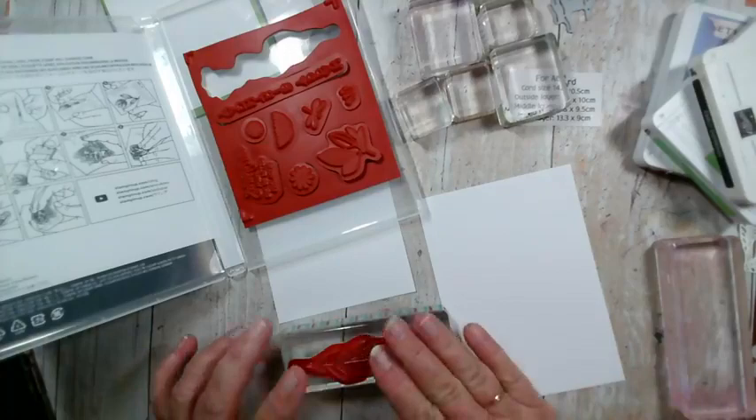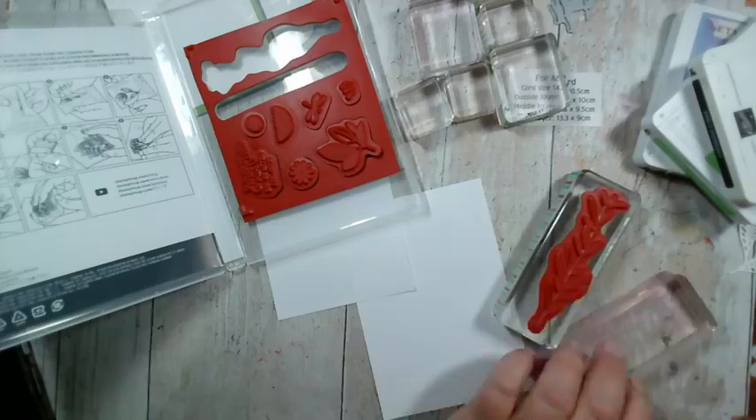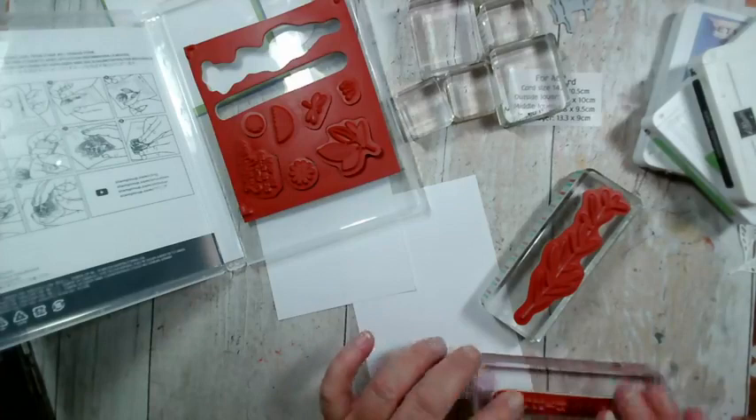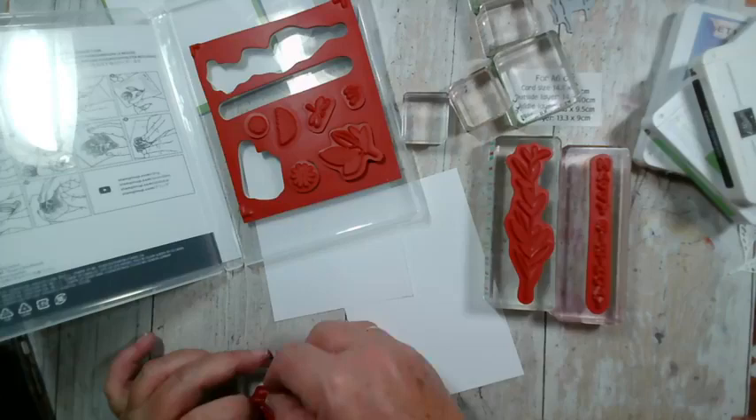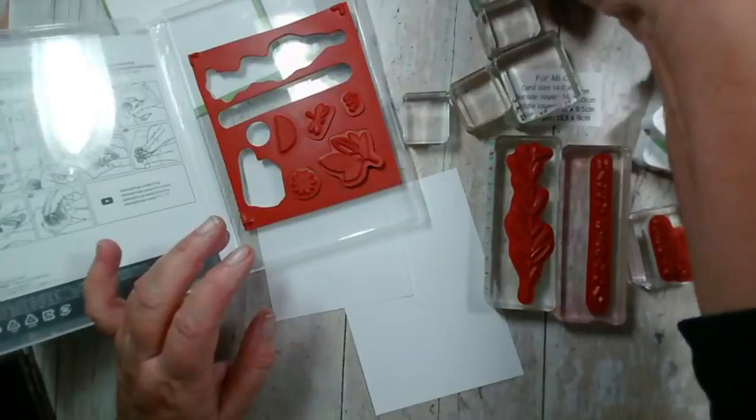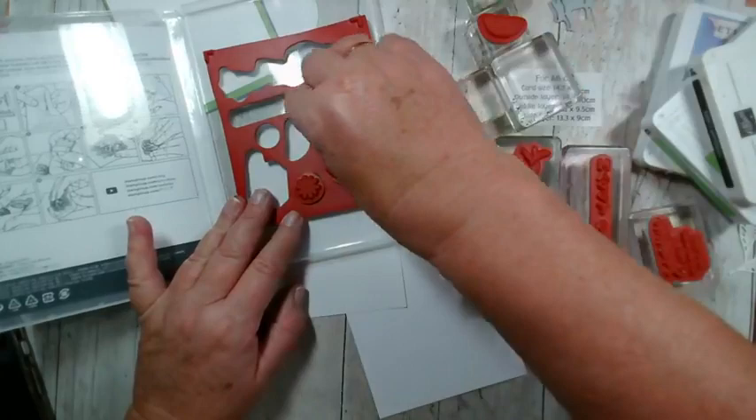For those of you that take my class in a box, I can finally tell you that the videos are going up. I think I'm up to video six or seven, and the rest will be finished and loaded up today. Apologies for the delay. The remainder of the boxes have also all gone out — they were posted at the post office yesterday afternoon.